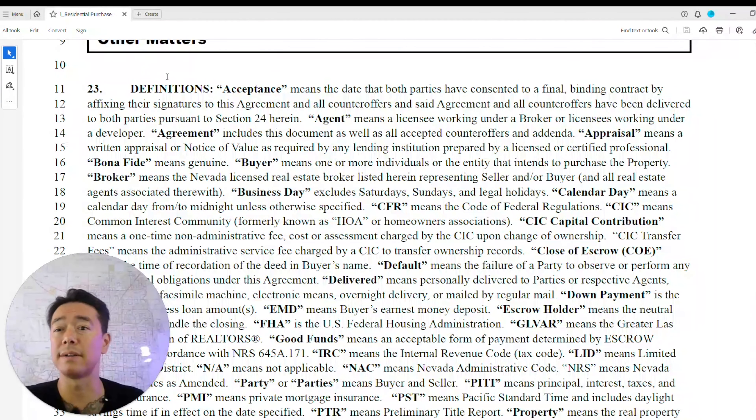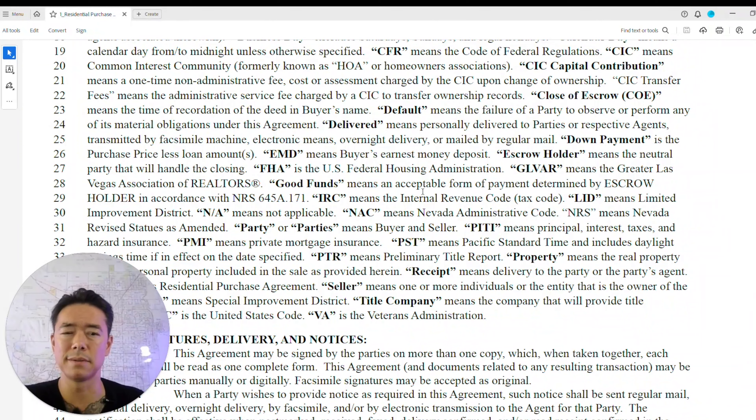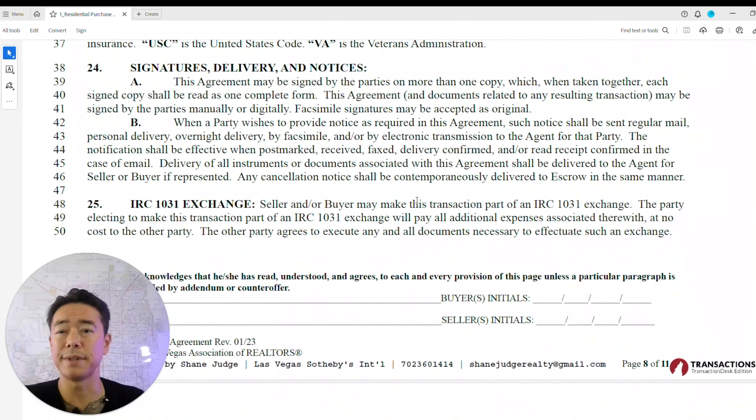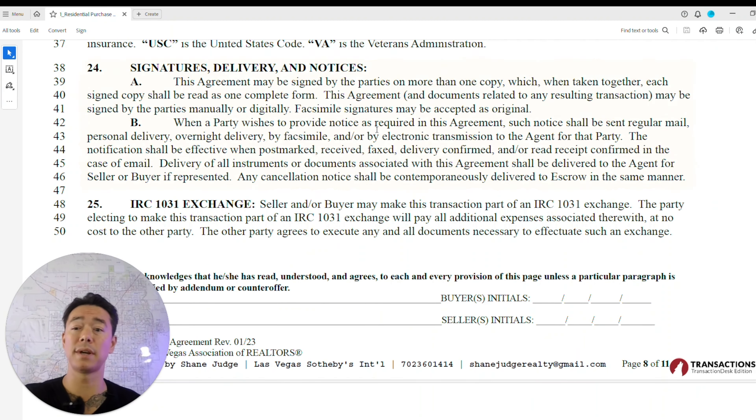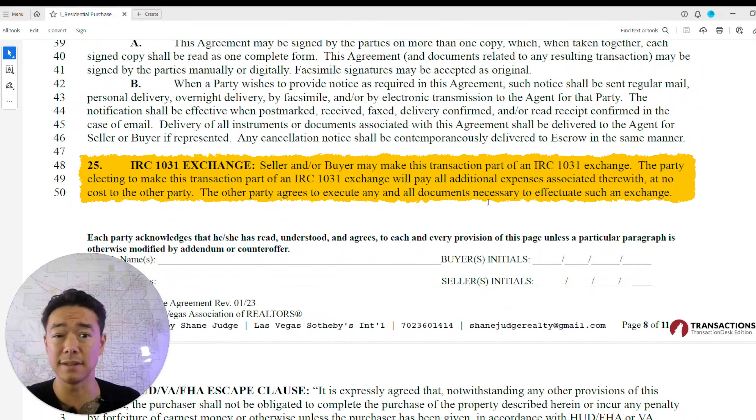This section contains all the definitions — acceptance, agent, appraisal, and all the major abbreviations used throughout the contract. Regarding signature and delivery of notices: once signed — whether electronically or as a wet signature — this is a legally binding contract.